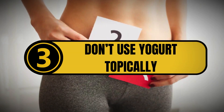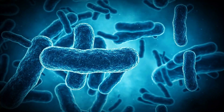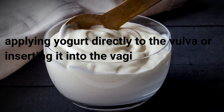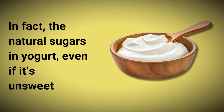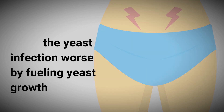3. Don't use yogurt topically. While eating yogurt is healthy because it contains probiotics, good bacteria, and yeast for your body, applying yogurt directly to the vulva or inserting it into the vagina doesn't help treat a yeast infection. In fact, the natural sugars in yogurt, even if it's unsweetened, can actually make the yeast infection worse by fueling yeast growth.